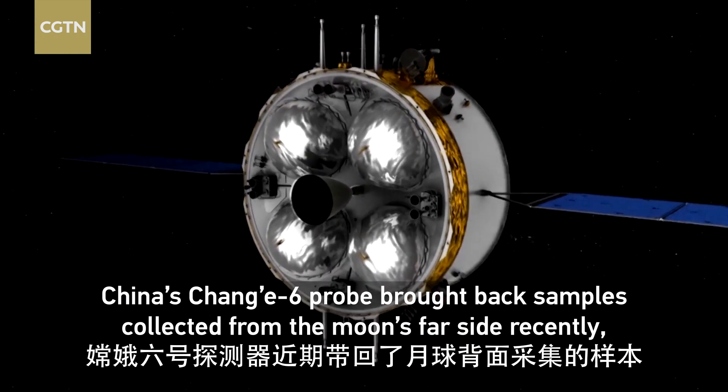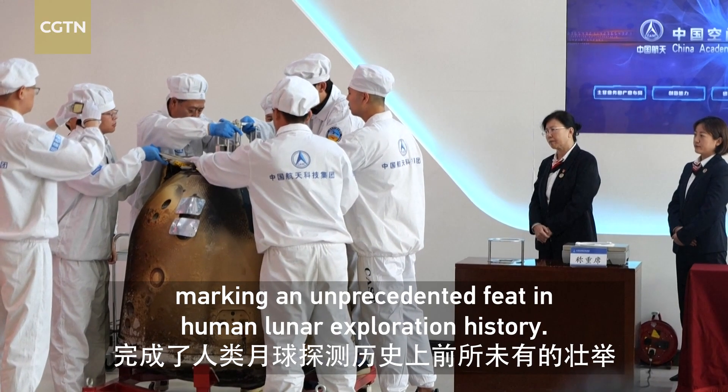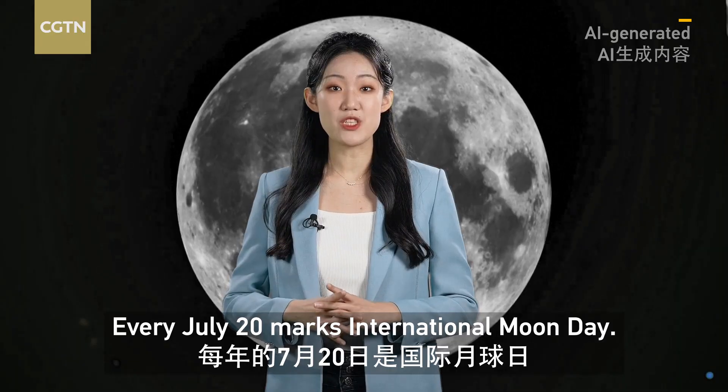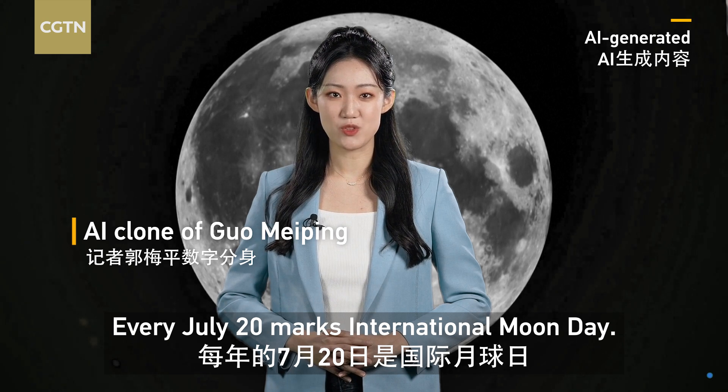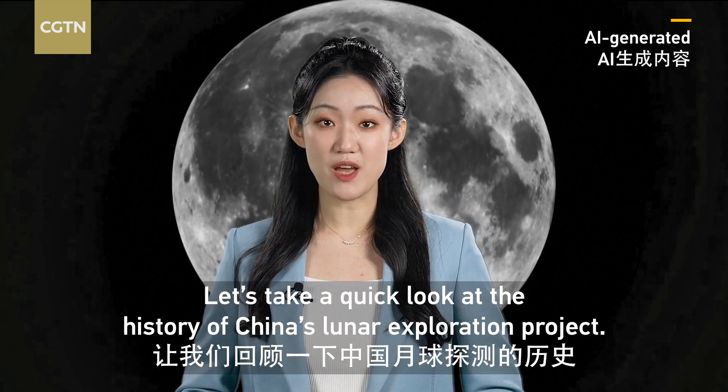China's Chang'e 6 probe brought back samples collected from the moon's far side recently, marking an unprecedented feat in human lunar exploration history. Every July 20th marks International Moon Day. Let's take a quick look at the history of China's lunar exploration project.